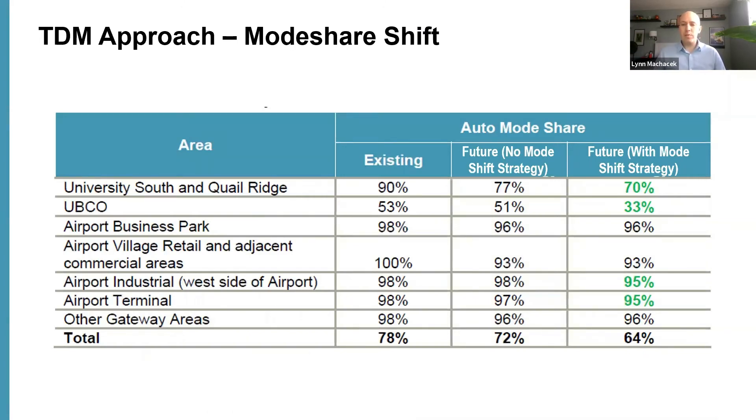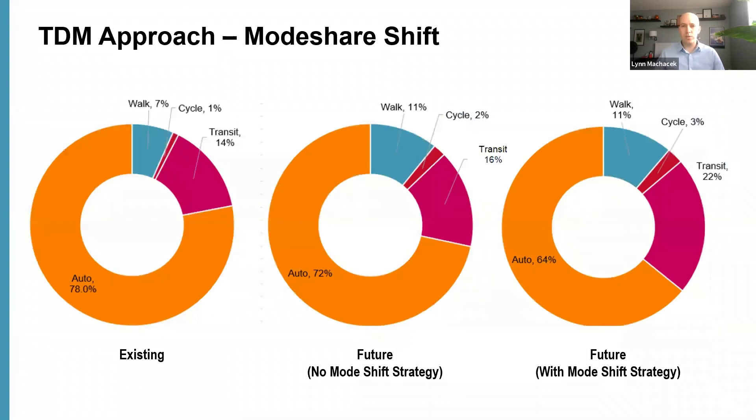With our proposed TDM strategy we were able to confidently predict reasonable auto mode shares for the future. The table shows the existing mode share in the Gateway broken down by area, the future mode share without a TDM strategy, and the realistic future mode share with the TDM strategy implemented. For UBCO, University South, and Quail Ridge we believe we can achieve a significant mode shift away from auto travel toward transit and active transportation. At the airport industrial area and airport terminal it's still a meaningful shift — nearly doubling non-auto mode share — though to a lesser extent given where those trips originate.